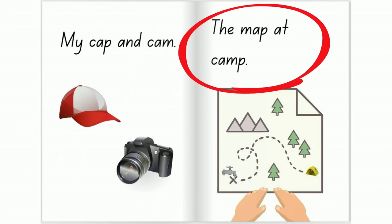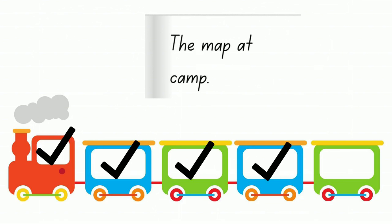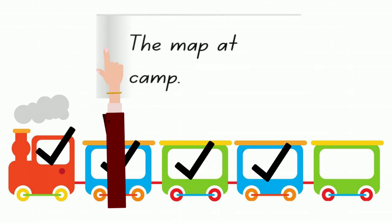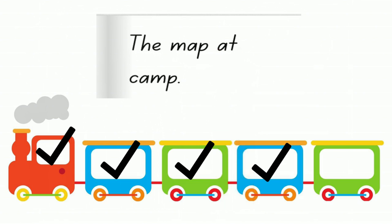The map at camp. How many words in the sentence? Say it out loud and tick the train. The map at camp. Look at the spaces between the words.